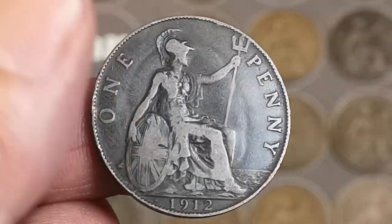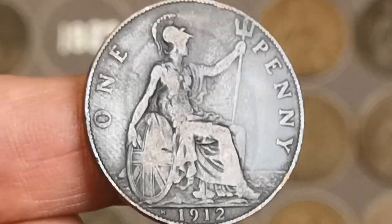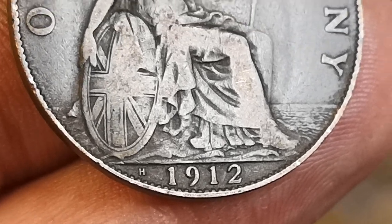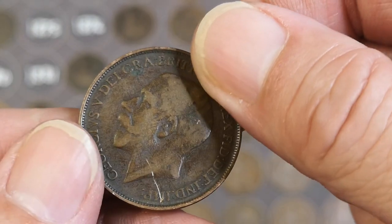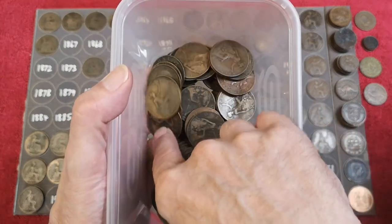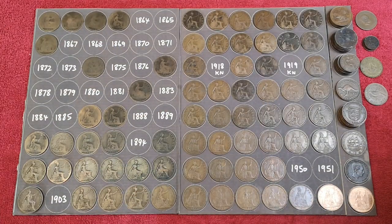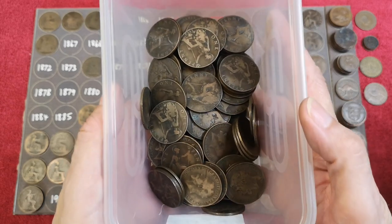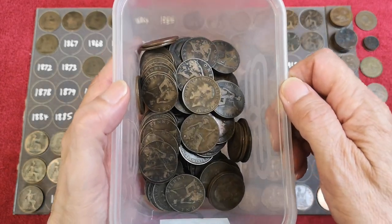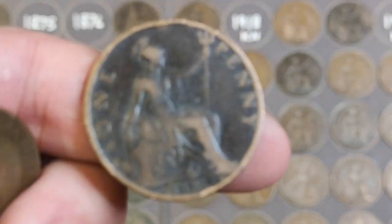Right, we've got a George V, 1912 — and that's got an H mint mark on it. H for Heaton — Heaton works in Birmingham. I do find more 1912s with the H mint mark than without, and they do tend to be in better condition as well. Let me just show you — this is my tub of 1912s without mint marks and they do seem quite worn, a lot of them. And for the 1912 with the H mint mark, about 20% more I would say, and they all tend to be in better condition. Can anybody explain that one? Probably to do with the alloy — they're made from a slightly different mixture in Heaton.